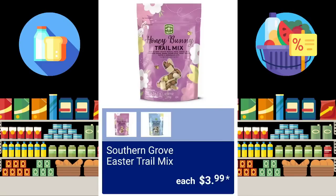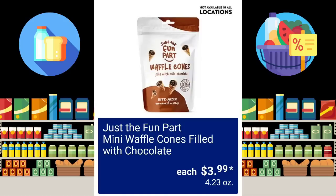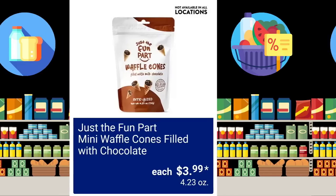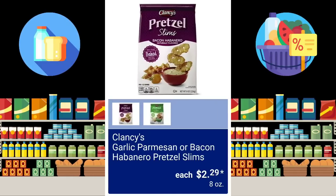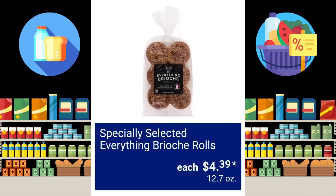Southern Grove Easter Trail Mix, $3.99 — these will look really cute in an Easter basket. Mini waffle cones filled with chocolate — not available at all locations — $3.99. They have the Garlic Parmesan or Bacon Habanero Pretzel Slims, $2.29 for 8 ounces. These are always popular. The Specially Selected Everything Brioche Rolls, $4.39.